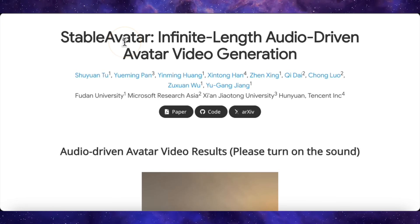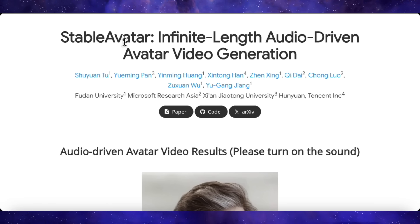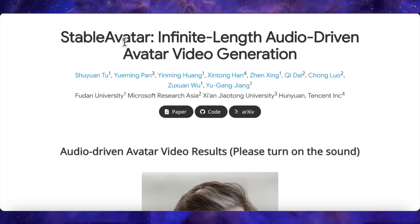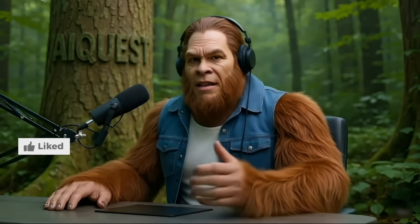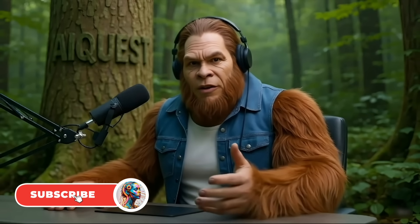I am genuinely stunned by this release. This feels like one of those moments where the entire landscape shifts. What do you guys think? Are you as impressed as I am? What would you use this for? Let me know down in the comments. And if you enjoyed this deep dive, hit that like button and subscribe for more. It really helps out the channel. Thanks for watching, and I'll see you in the next one.